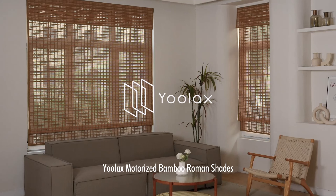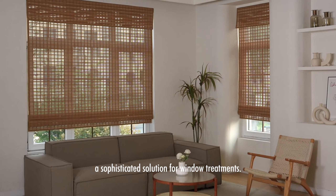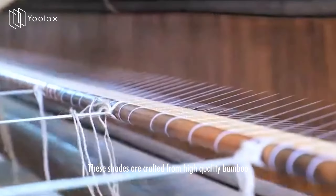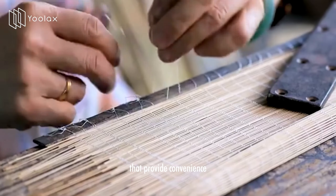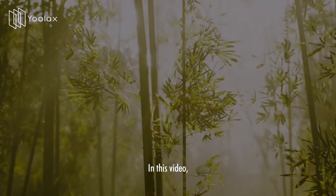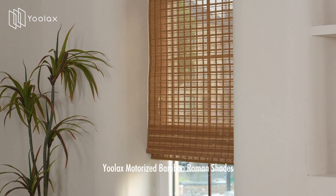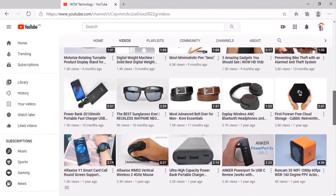ULAC's Motorized Bamboo Roman Shades seamlessly blend natural elegance with modern technology, offering a sophisticated solution for window treatments. These shades are crafted from high-quality bamboo and equipped with motorized mechanisms that provide convenience, functionality, and aesthetic appeal. In this video, we'll explore the key features and benefits that make ULAC's Motorized Bamboo Roman Shades an exceptional choice for contemporary homes.